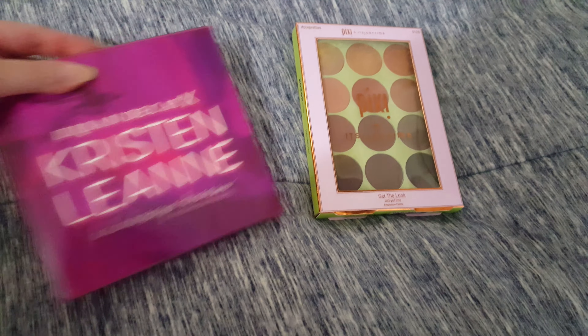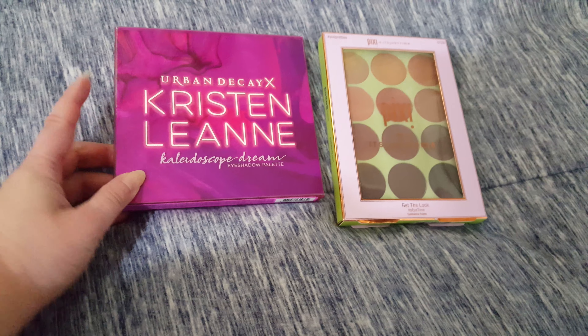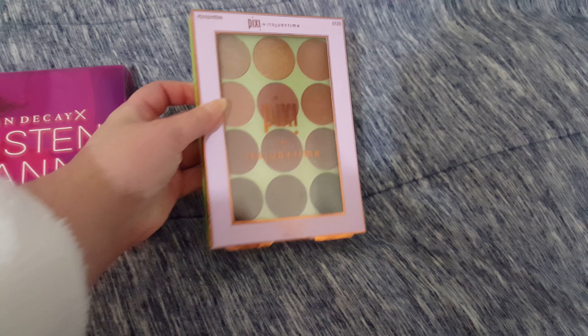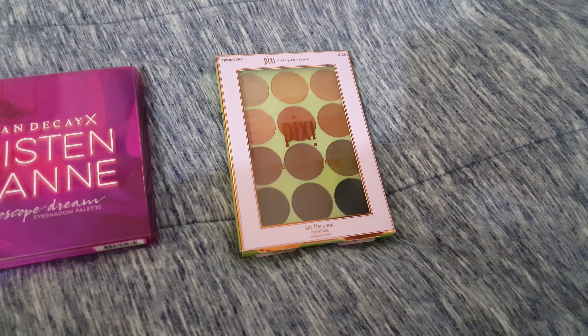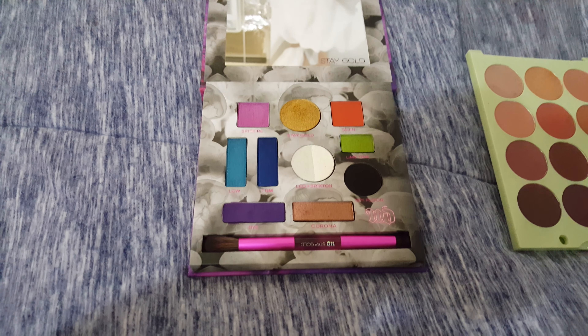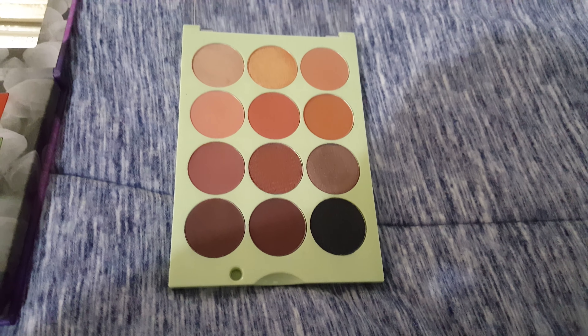The two palettes I'm pulling in this month are the Urban Decay Christian Leanne palette, the Kaleidoscope Dream, and the Pixie It's Judy Time. Let me show you the Christian Leanne — there's the Christian Leanne palette. And here's the It's Judy Time palette. We'll see how these work, if they perform okay.